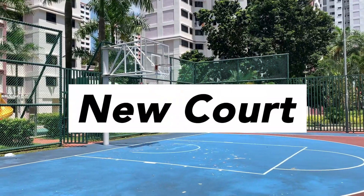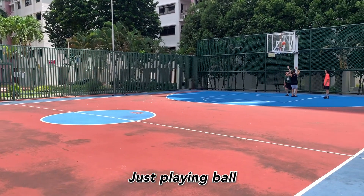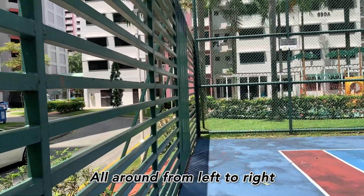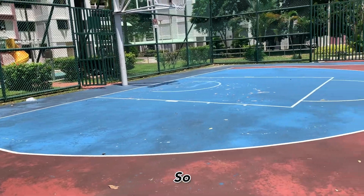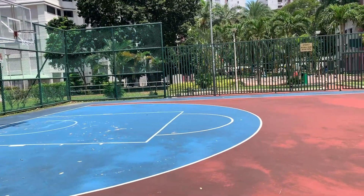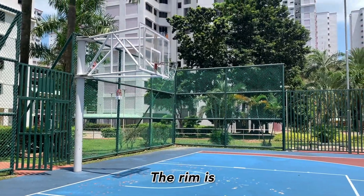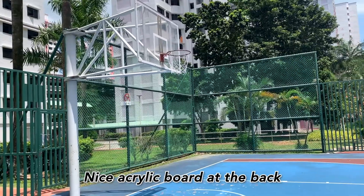Going on to New Court. Now I'm at New Court. There's a couple of guys just playing ball on the other side. I like how it's all caged up all around from left to right. Ample space in the out-of-bounds area. The net is available on both sides. The rim is a single rim — pretty sturdy. Nice acrylic board at the back.